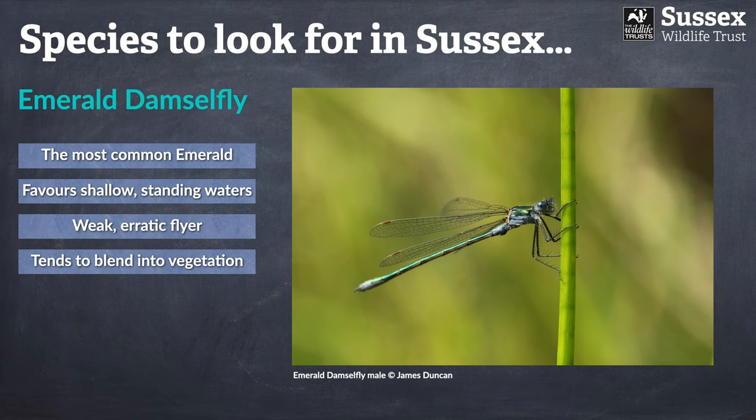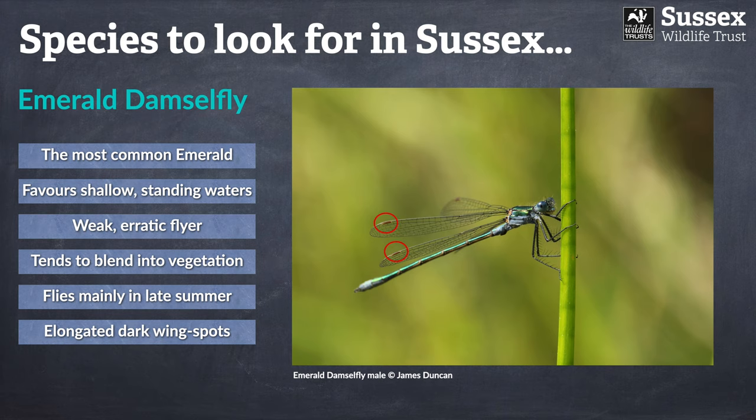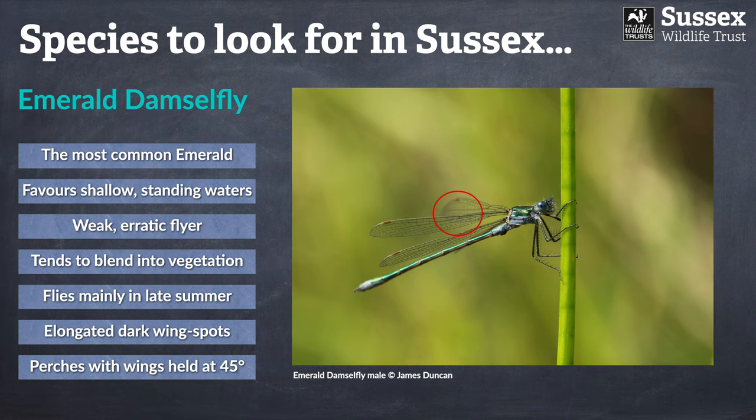The emerald damselfly is a very weak, erratic flyer — it tends to wobble around and really typifies that flying matchstick analogy. It's a species that blends remarkably into the vegetation; even when you're watching it you'll keep losing it as it continuously merges into the grasses. It generally flies in late summer, peaking around July. It has very elongated wing spots, which can be a really good identification feature between emerald species. Unlike many damselflies that hold wings along the body, the emeralds are from the family known as the spread wings, holding their wings out at 45 to 60 degrees from the body.